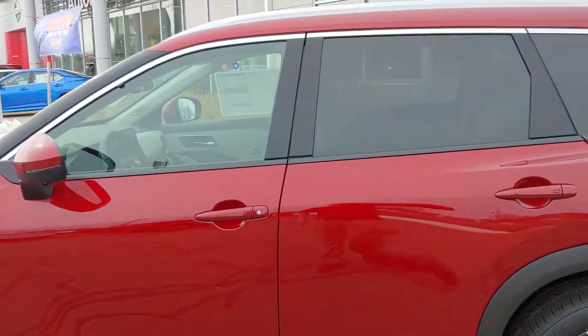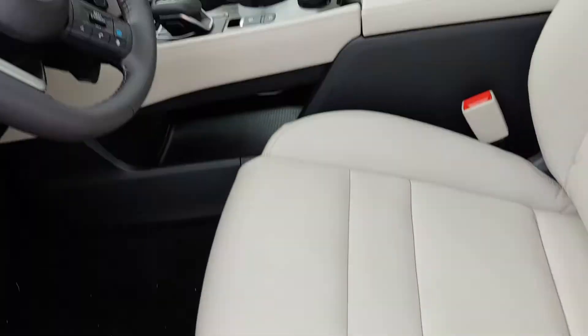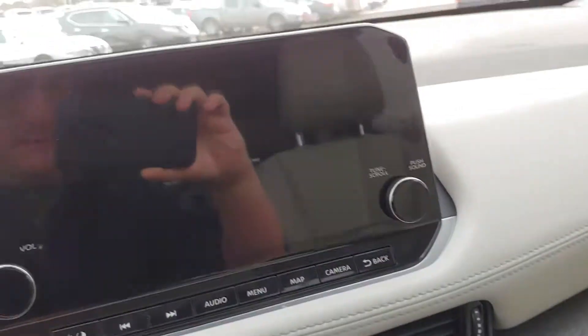Beautiful red color. So we're going to head right into the driver's side. Right there you have your power driver seat controls.